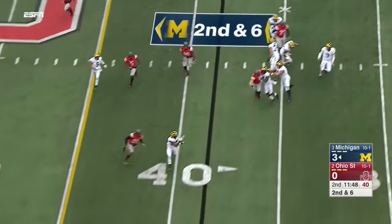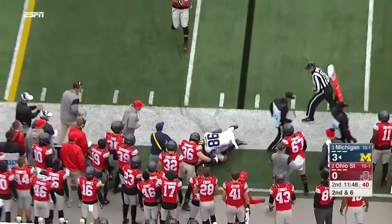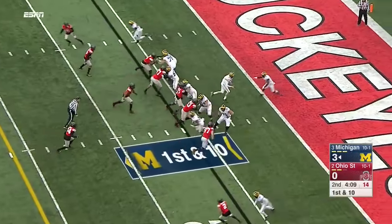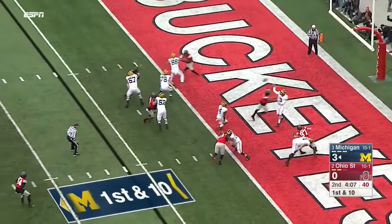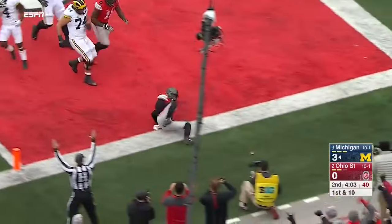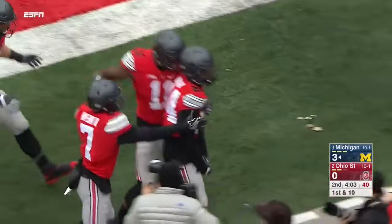Roll out on second and six, Spate delivers an accurate throw and that's Chesson knocked out of bounds. John Smith lined up in his end zone — they fake it to him. Spate gets the throw away. Intercepted, and another pick-six for the Ohio State defense. Malik Hooker just walks in.